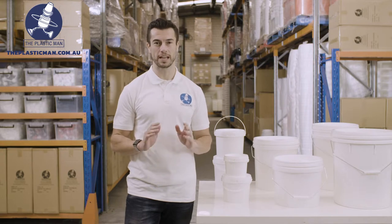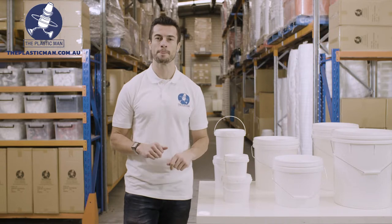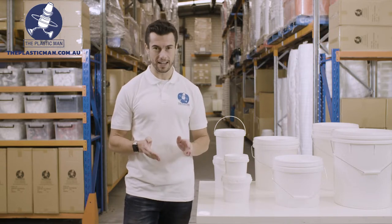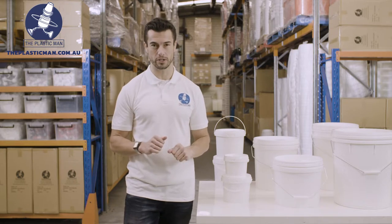They are also very popular for use in chemical, pharmaceutical, construction and agricultural industries. The buckets work great in high heat environments so hot filling is no issue, and they also work great in cold freezer temperatures.